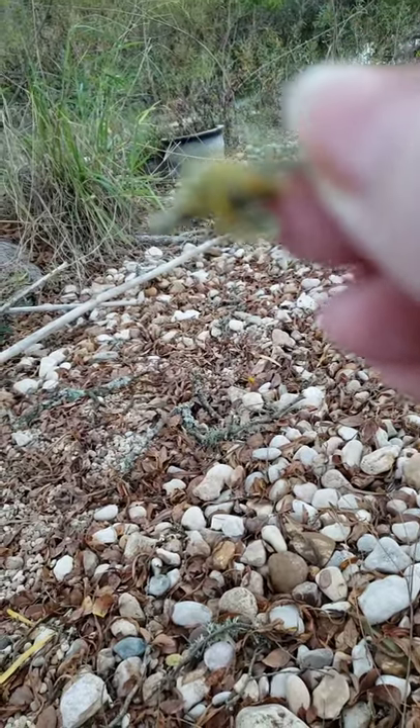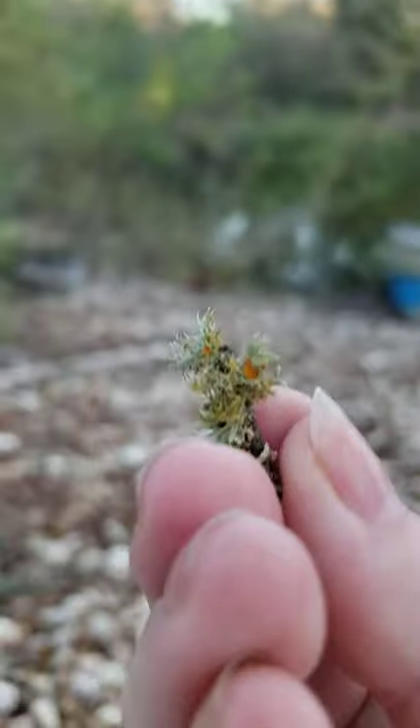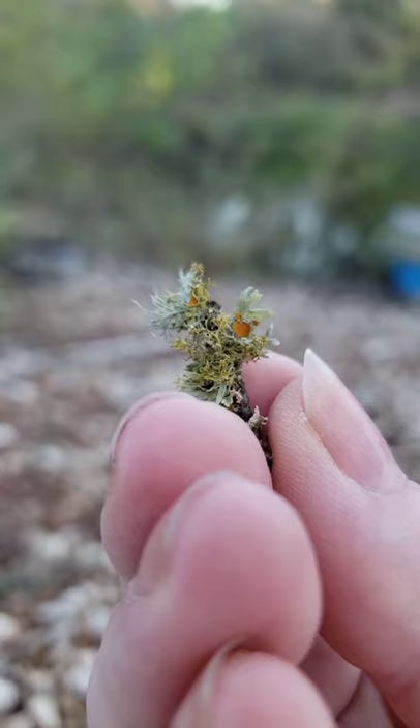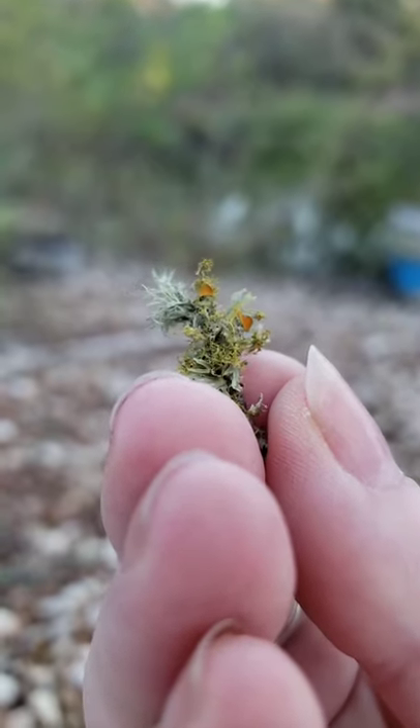You cannot eat these. Other lichen can be used for survival food. Anything having yellow, you should avoid. Look at how pretty that is.